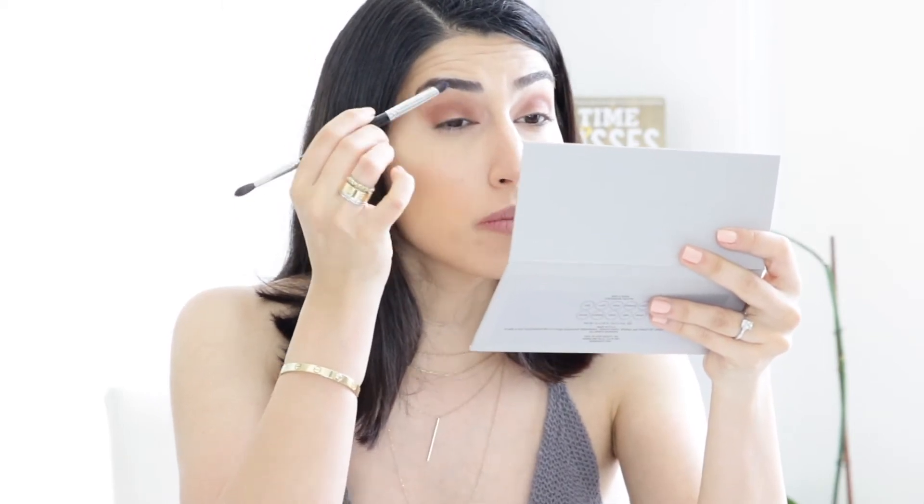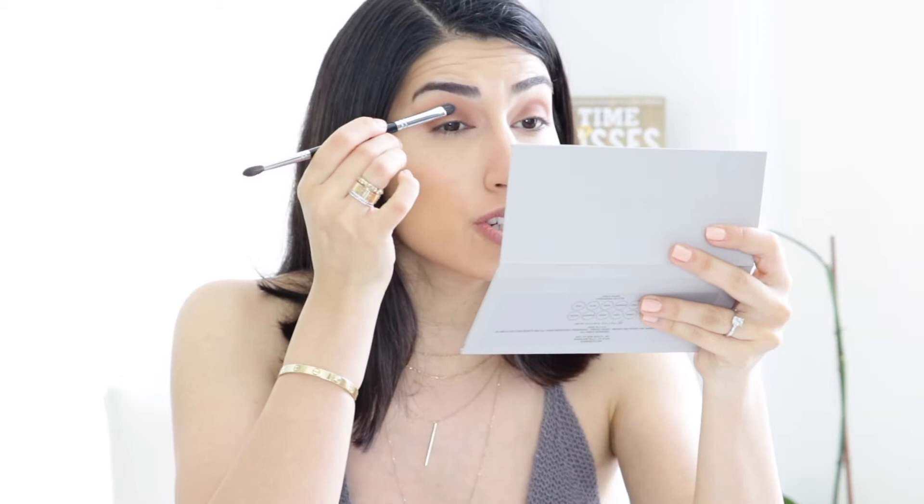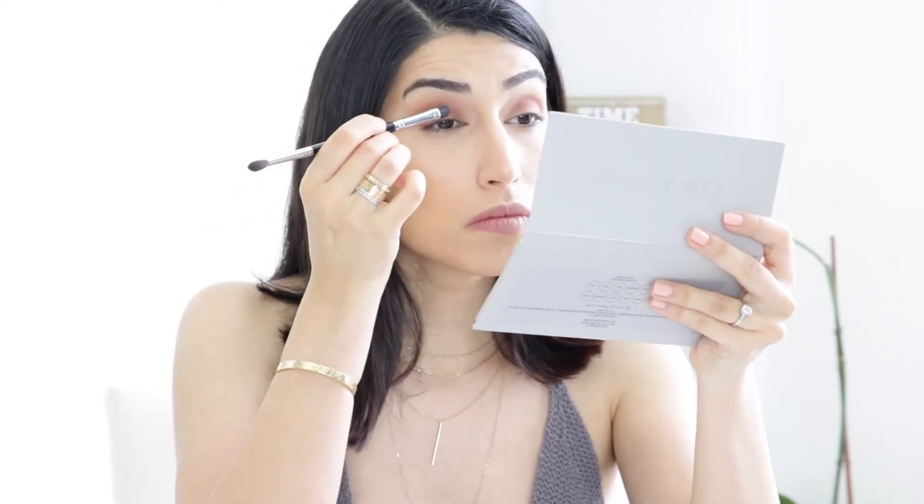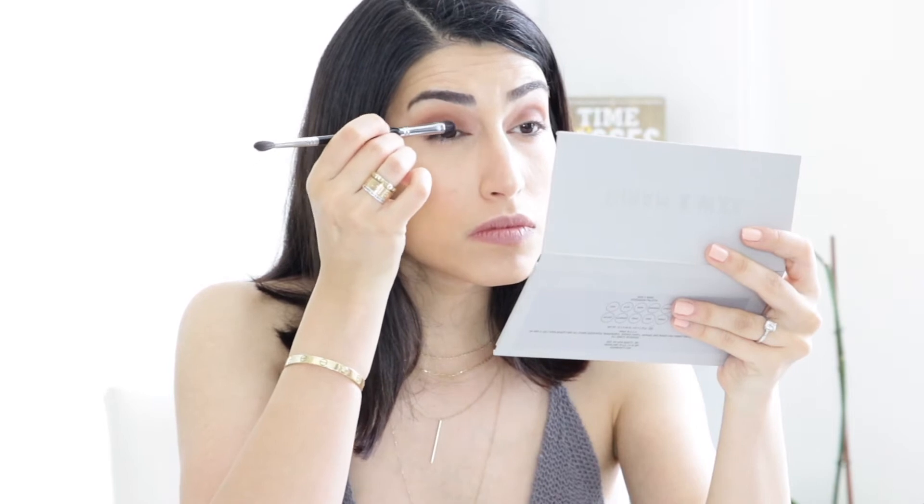I'm moving on to the blue because I'm just too excited to use it. I'm using the other side of the brush — I'm going to pack the blue onto my lid instead of blending it right away, to see how it performs and how pigmented it is. I always start from the center and then decide if I want to do the whole lid or just the middle.